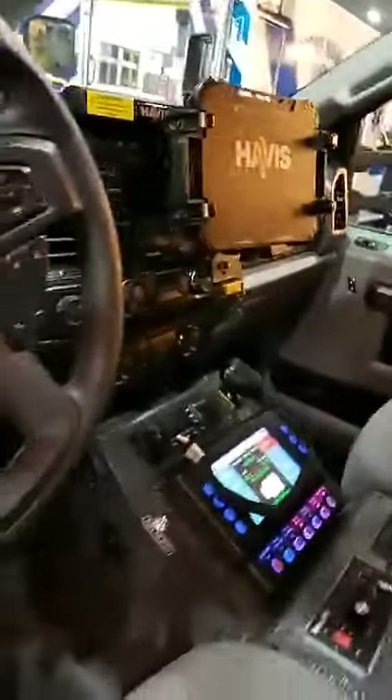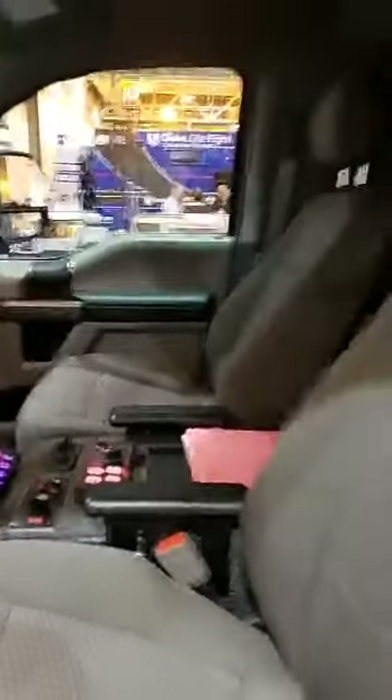Inside the cab, we've actually got a custom cab console that we designed for them with a recessed radio and also a Havis tablet mount up on the dash where it's easy to be accessed for dispatch information. We tried to make the cab as ergonomic as possible and still allow them to get all their electronics within hand's reach.